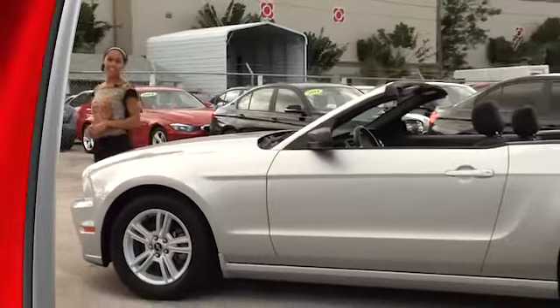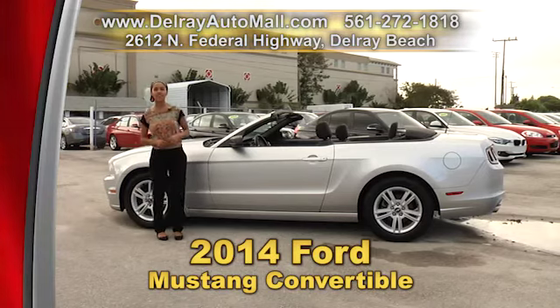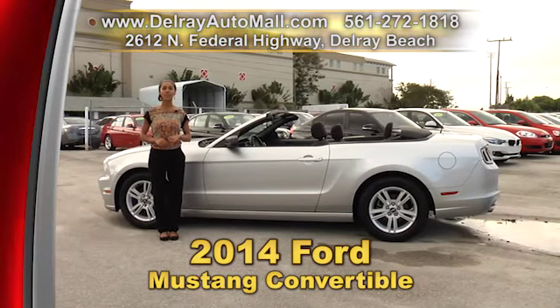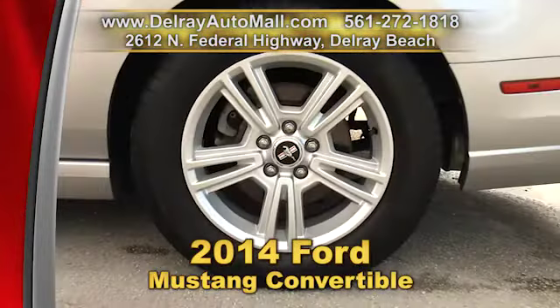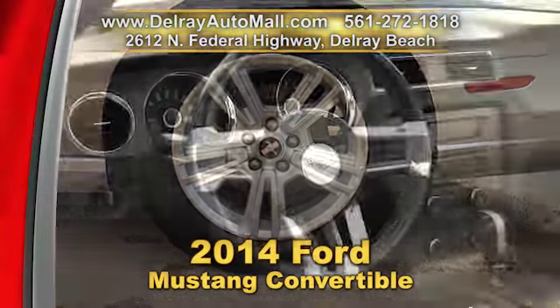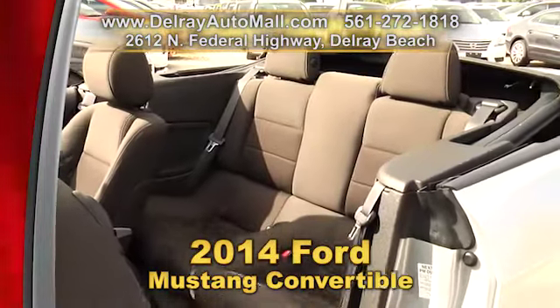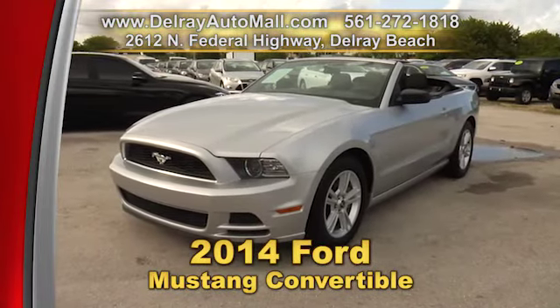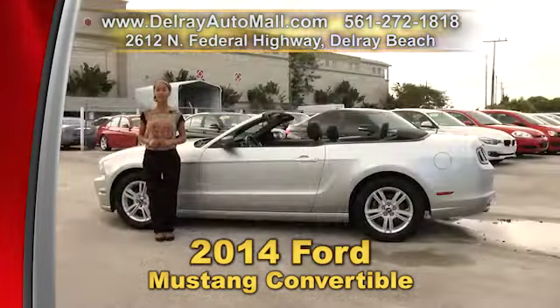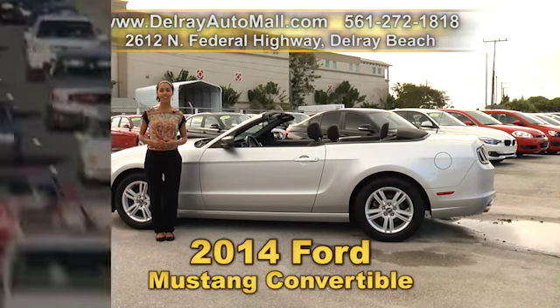It's finally convertible season here in South Florida, and I know you'll look great driving on South Ocean in this. It's our 2014 Ford Mustang Convertible. It has lighted bezel interior and lighting for convertibles, well equipped with painted silver alloy rims, a premium sound system, a power soft top, HID headlamps, a tire pressure monitoring system, as well as LED sequential green tail lamps. And, of course, it has a balance of factory warranty. So give us a call right away at 561-272-1818 or check us out online at delrayautomall.com.